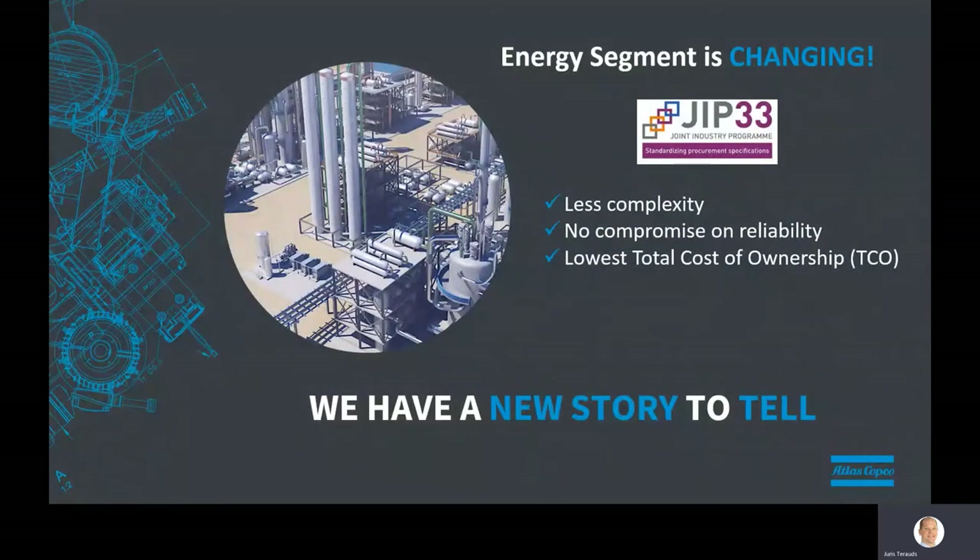With the current global situation, it's definitely pushing the energy segment towards faster changes. As a company, we were fortunate to participate and provide input and feedback to the IOGP's JIP33 team, creating the industry-wide utility service compressor and dryer standard. We believe that means we have a story to tell, and I'd like to share our experience to stimulate internal discussions within your companies and ideally with your equipment suppliers like ourselves.